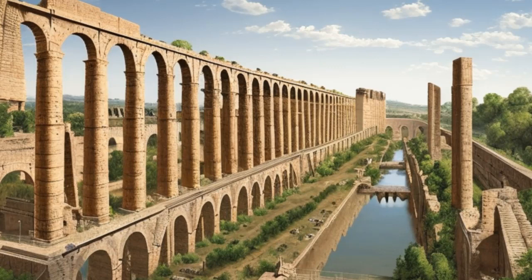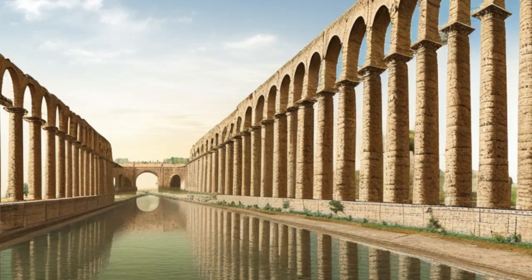These massive structures were designed to transport water from distant sources into the city, providing a reliable supply of fresh water for drinking, bathing, and other essential needs. The aqueducts were typically made of stone or concrete, and some of them stretched for hundreds of miles across the countryside.